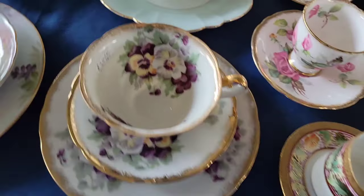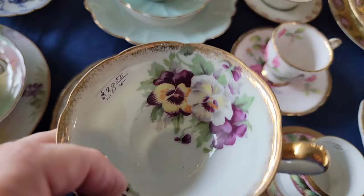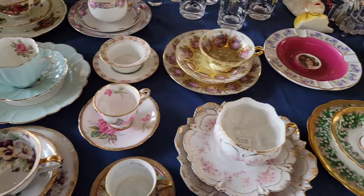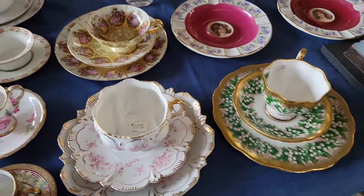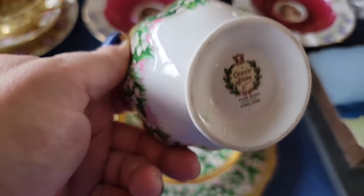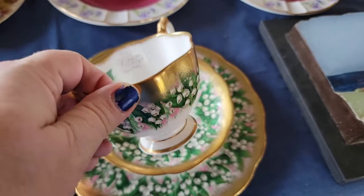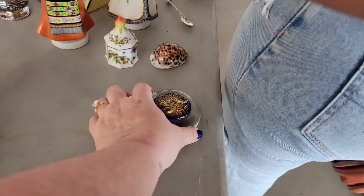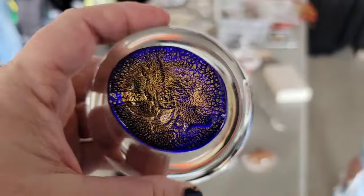Look at these teacups - $38 for this set, which is not bad, but it's not marked so honestly it probably would not sell for much more than that. Be very careful picking up unmarked teacups - some of them are not very valuable. There was a pretty Queen Anne set.